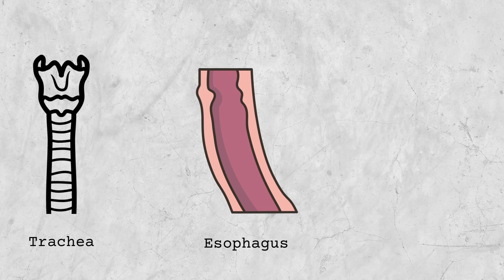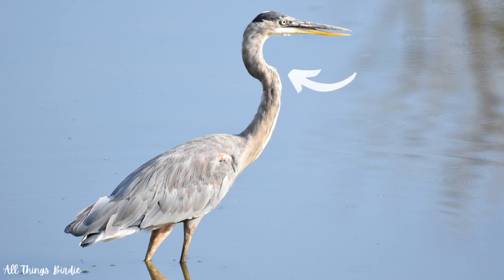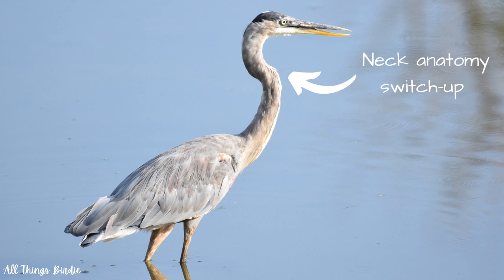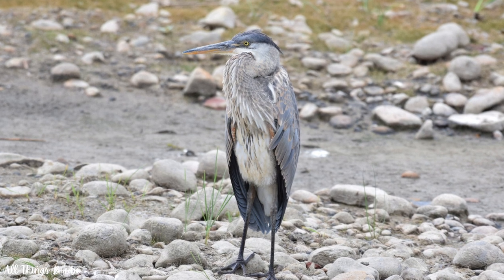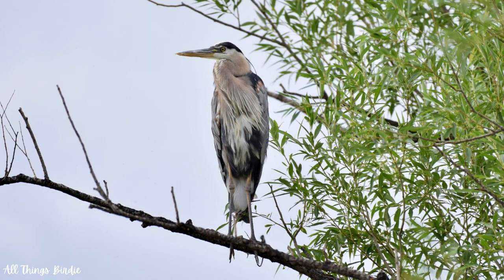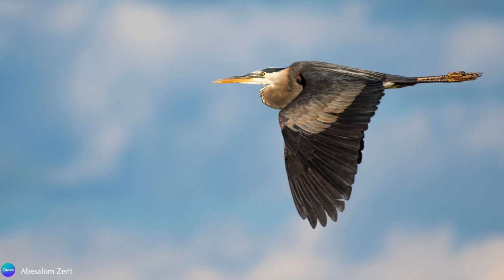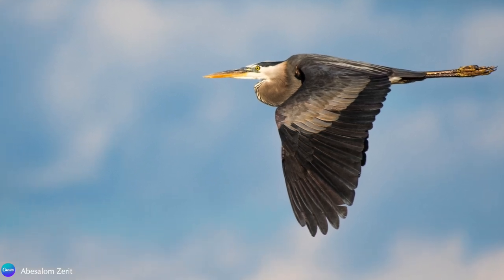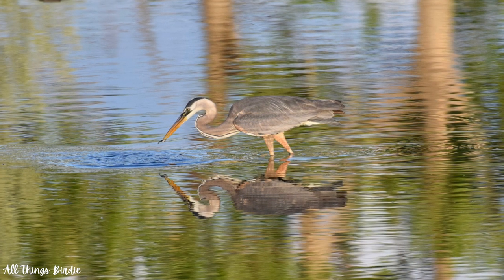Their neck anatomy starts out similar to ours — the esophagus and trachea are in the front of the neck with the spinal column behind it. But at around the fifth or sixth vertebra, the esophagus and trachea switch to being behind the neck bones instead of in front. Then further down, closer to the body of the bird, it switches back to being in front again. The sixth vertebra is also elongated, allowing the neck to recoil into the distinctive serpentine shape. Not only can it tuck the neck back in when at rest or while flying, but the ability to recoil the neck before striking increases its reach and power, much like that of a spear thrower.